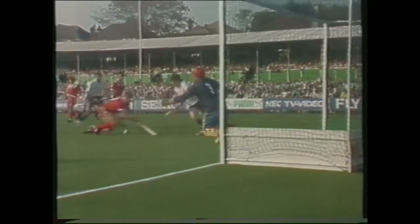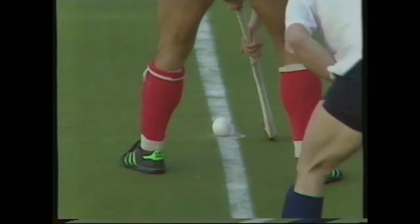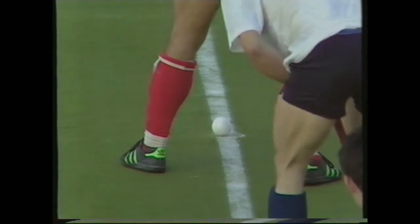The Soviet side, based on their bronze medal side of 1980, bring a lot of experience, and play very much a physical style, always making sure that they get men behind the ball.